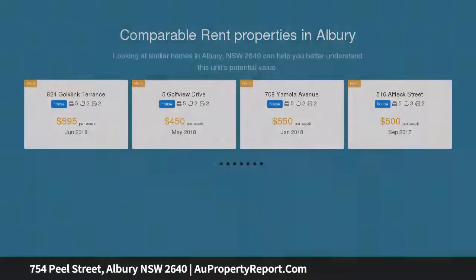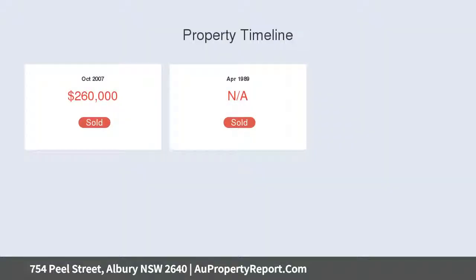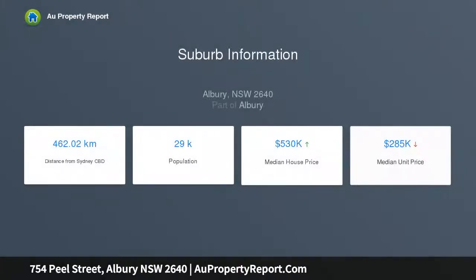This fantastic Queenslander style weatherboard house is just perfect for those wanting to invest in a large home on a great parcel of land in Central Albury with scope for further improvement. The upper level offers a great size living area.